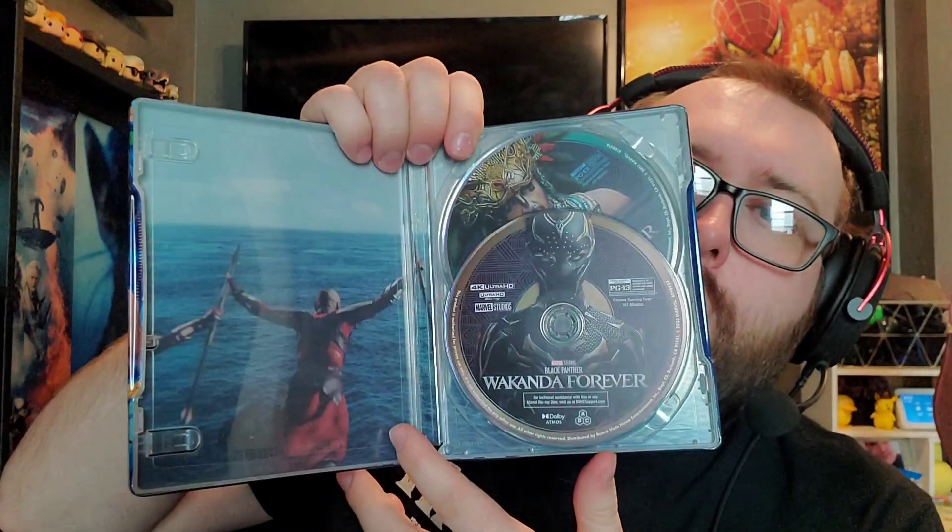Let's start with a beautiful 4K steelbook for Black Panther: Wakanda Forever — look at this, it is absolutely stunning. You could have picked this or the Namor steelbook; I went with this one, I just thought it looked a little nicer, not as complicated or messy. I haven't done a full disc review yet.